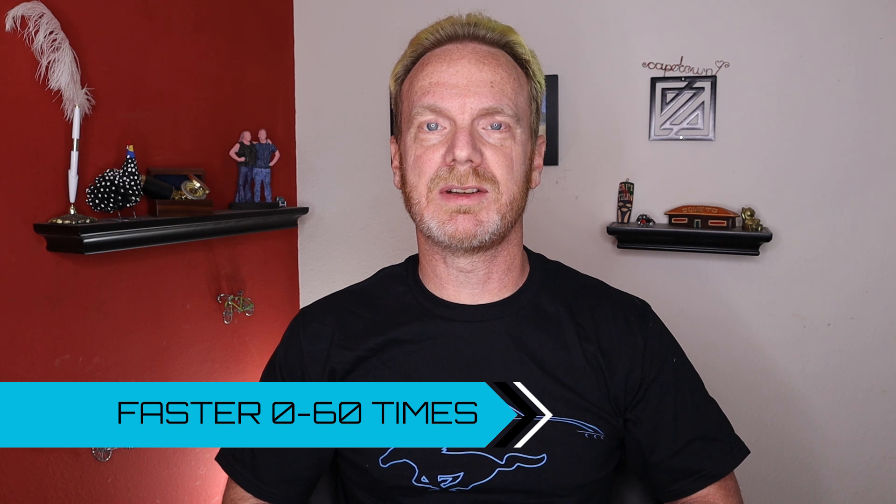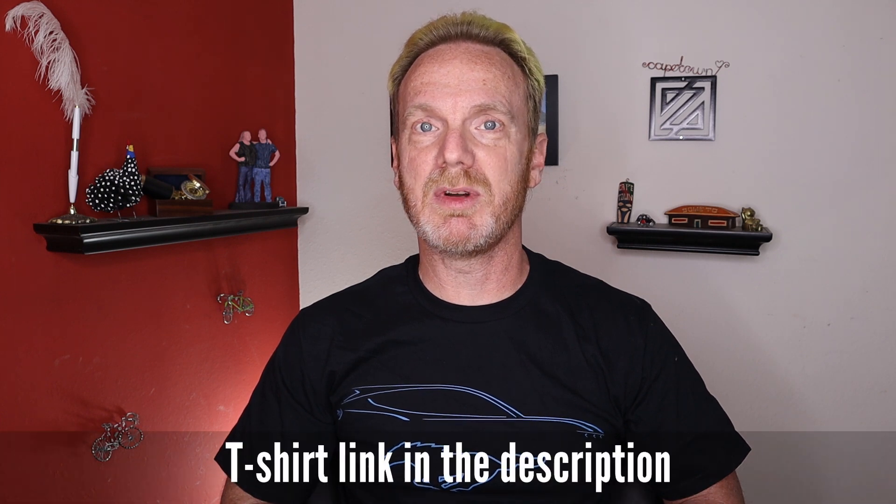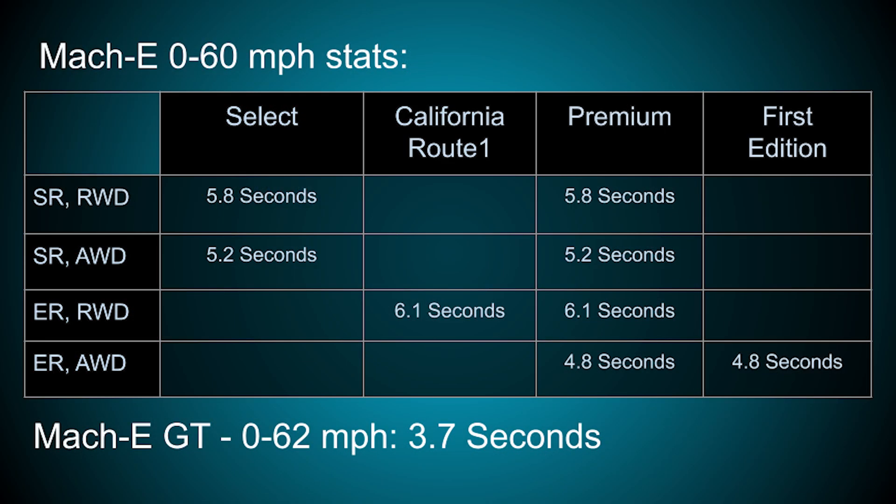One stat that a lot of people have been anxious to find out more about: the 0-60 times for the Mustang Mach-E. Previously, they put up sort of range estimates of what they thought the Mach-E could do. For example, the premium all-wheel drive extended range was estimated to do 0-60 in the mid-5 seconds. But recently, Ford has updated their website with more details and slightly faster numbers for all models. That premium all-wheel drive extended range is now listed as having a 0-60 time of 4.8 seconds, which is definitely quite a bit faster than that mid-5 second range they listed before.